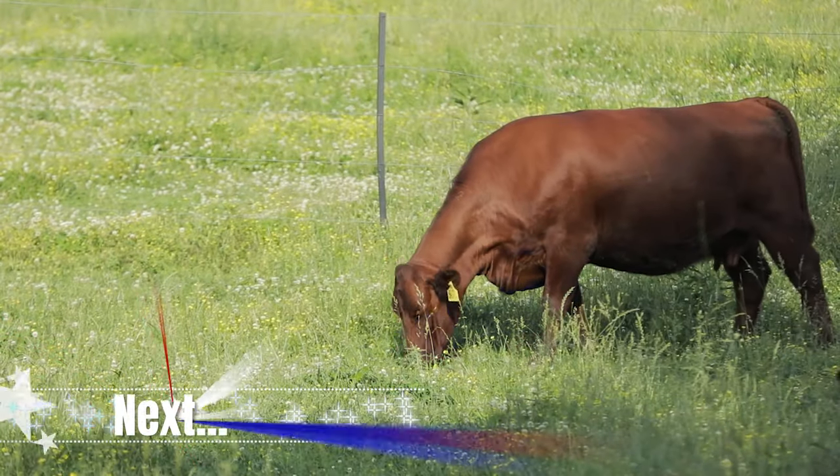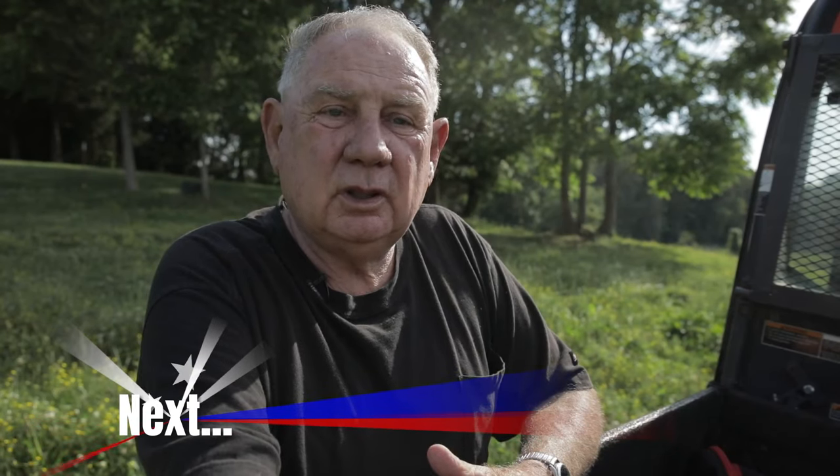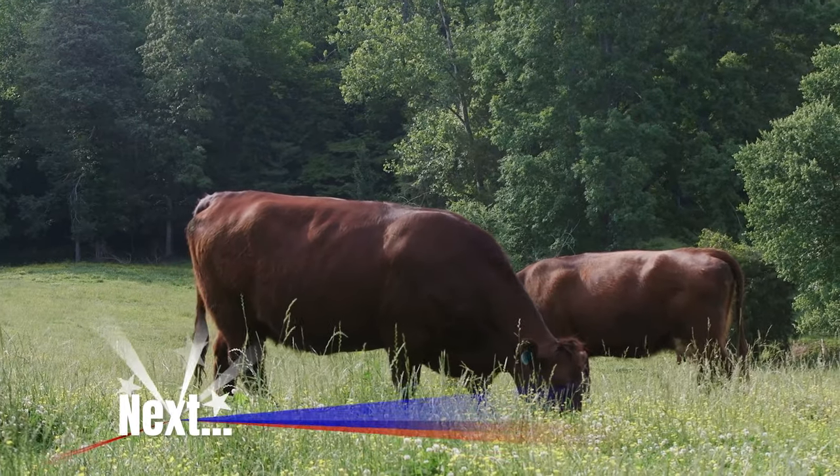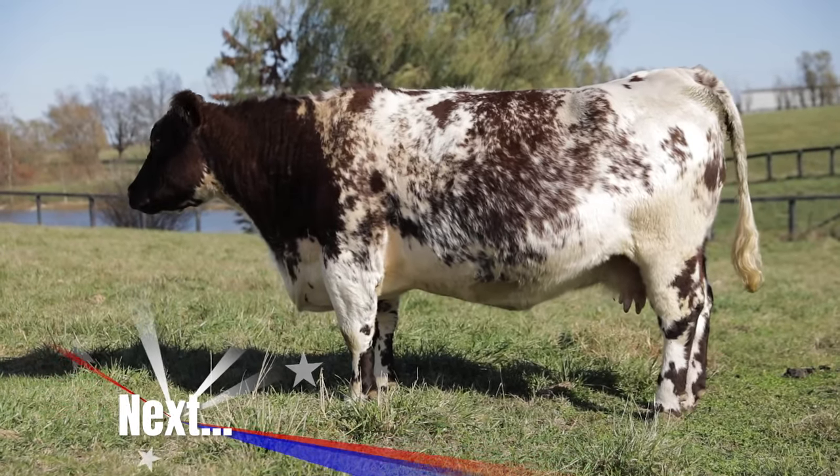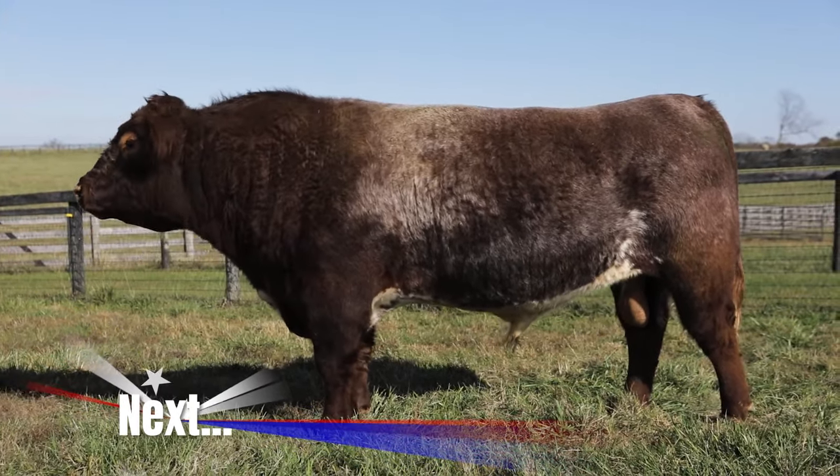Disposition means a lot because these cattle have got to be worked and they've got to go through the chute — it makes a difference in how you handle cattle. The beef is excellent. Everybody who's ever bought any Shorthorn beef from us has always come back. The marbling for Shorthorn beef is exceptional. A few final words on America's First from Shorthorn producers across the country.